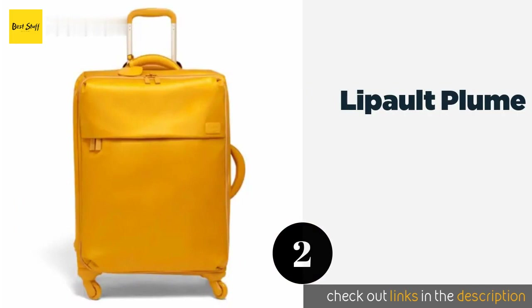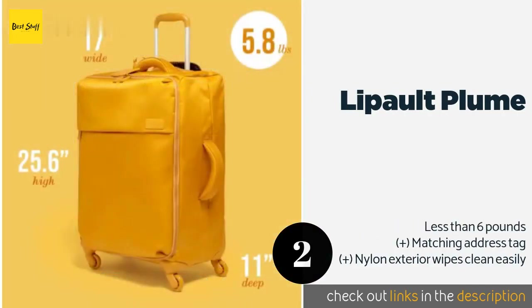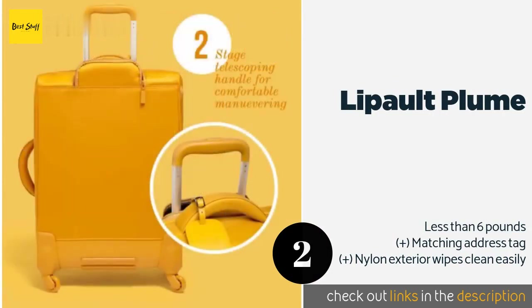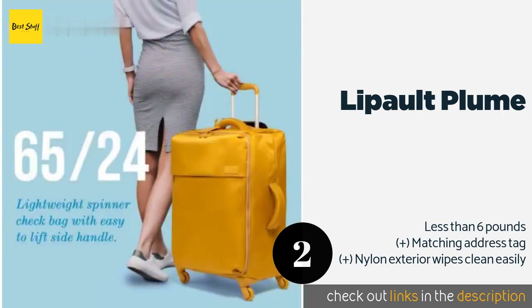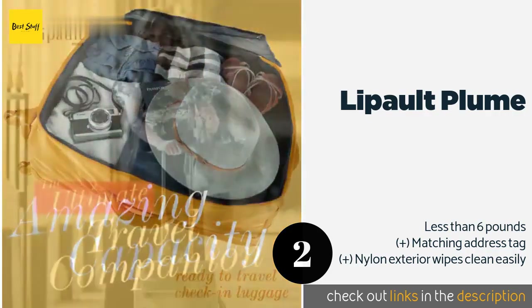The second product is the Lapolt Plume. Look sharp wherever you go — it features an elegant style with rounded corners, making it just as attractive as it is useful. Unlike most luggage, the wheels match the body's color, which is a thoughtful touch. The price is around $295 — check out the product link in the YouTube description below.